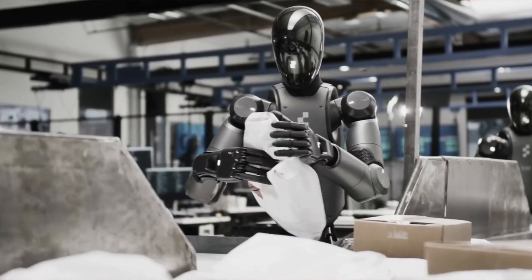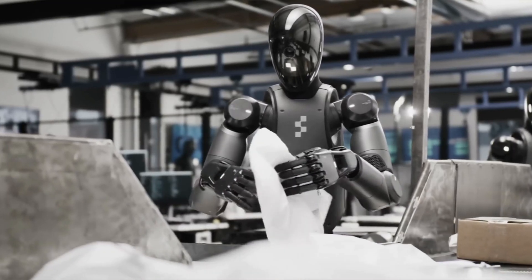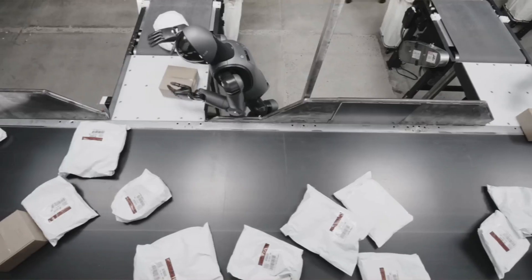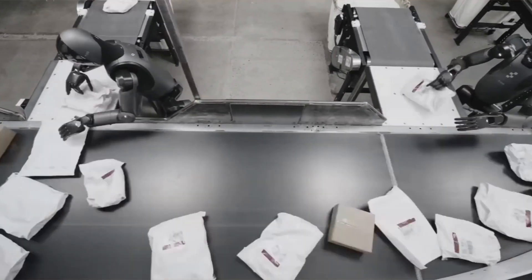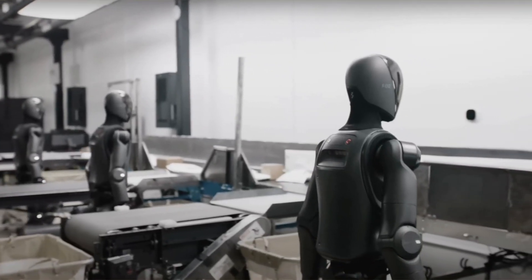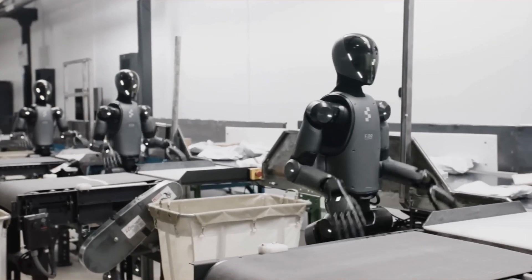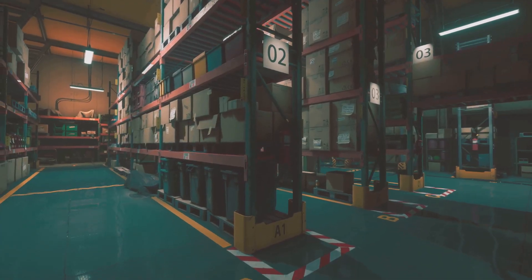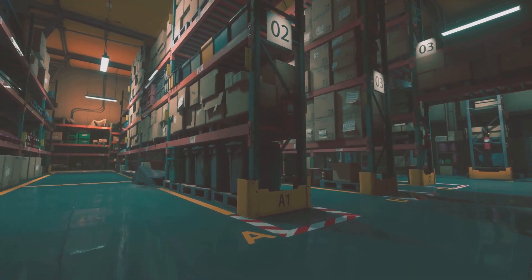Now, why is this such a game-changer? Well, for one: speed. Traditional warehouses rely on humans lifting, scanning, and moving items — that takes time. But Helix? They don't get tired, they don't take breaks, and they don't make costly mistakes. And here's the crazy part: each robot can carry hundreds of pounds while navigating tight warehouse spaces with precision. Imagine what that means for industries like Amazon, Walmart, or any major shipping hub.